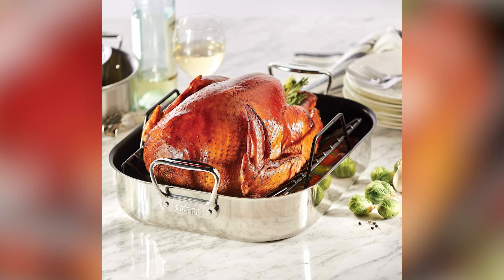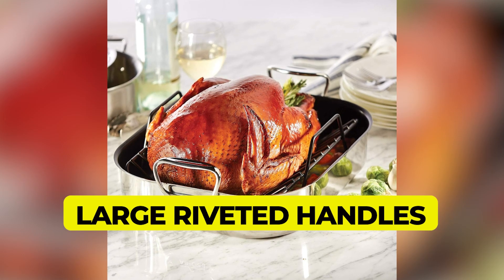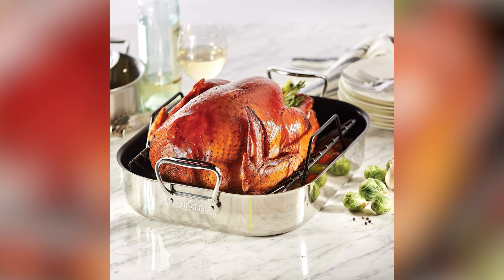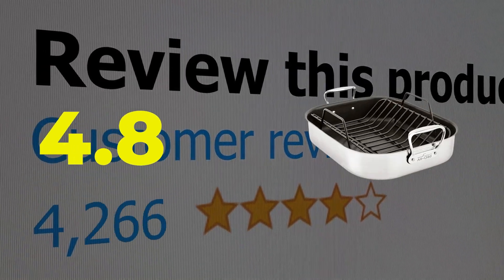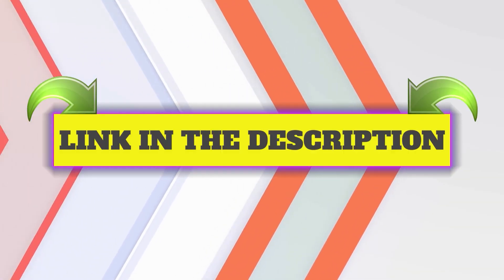Here are the main features of this product: large riveted handles for carrying ease, easy to clean. This product's customer review is 4.8 out of 5. Click the link in description.